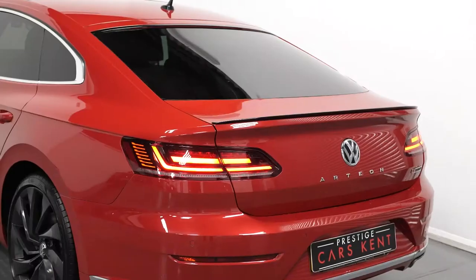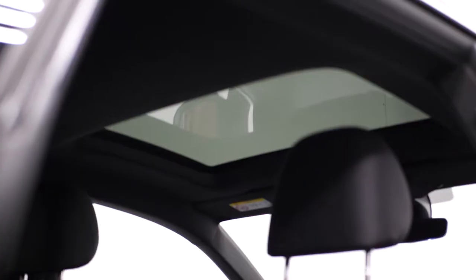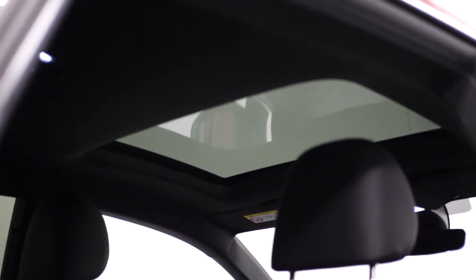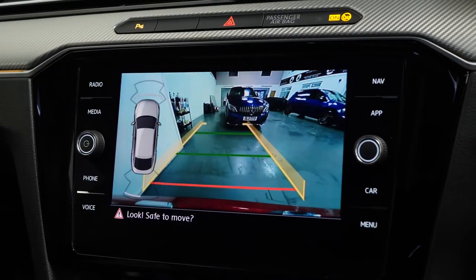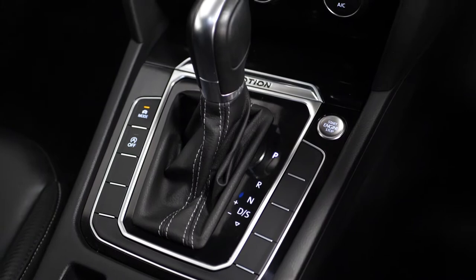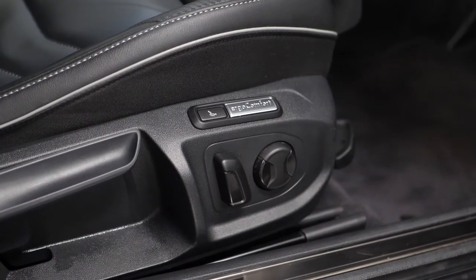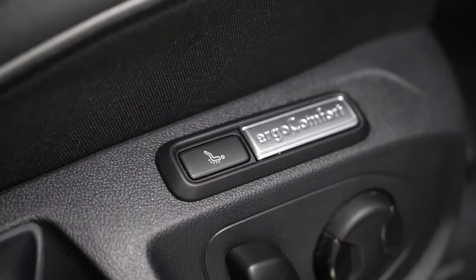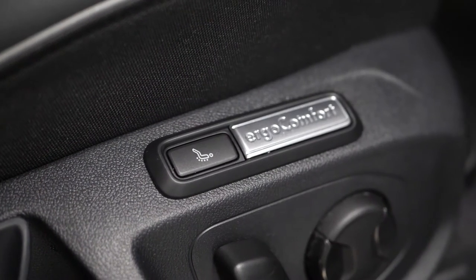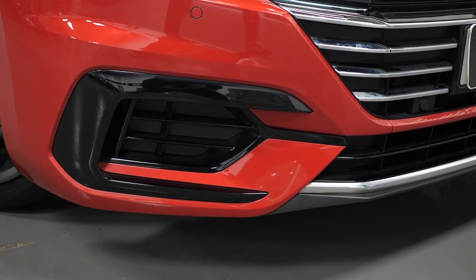To begin with on the exterior, our example is finished in the optional chilly red metallic paintwork. The vehicle comes with the optional panoramic glass sunroof, the optional reversing camera visible on the centre display screen, the optional keyless entry system with keyless start-stop button, the optional power adjustable lumbar support for the driver's seat including the massage function, and lastly the optional XDS electronic differential lock, rounding out the list of optional features on the car.